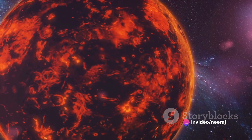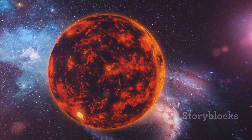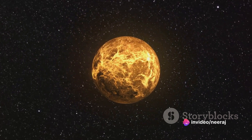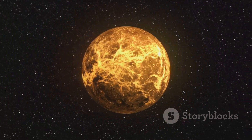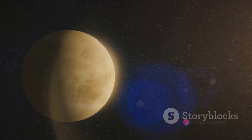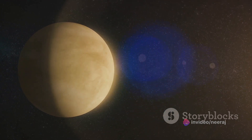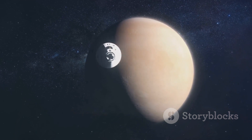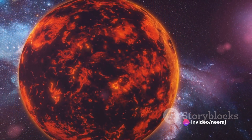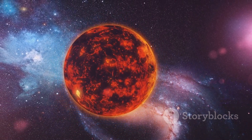Now imagine a mountain covered not in white snow, but in a gleaming layer of metal frost. It may sound like science fiction, but it's a reality on Venus. The extreme temperatures and pressures on Venus allow for the formation of lead sulfide and bismuth sulfide — compounds that form a metallic frost. So, unlike the frosty peaks of Earth's mountains, Venus's peaks glisten with an eerie metallic sheen. These towering heights offer a unique and fascinating perspective on Venus's geology and climate.